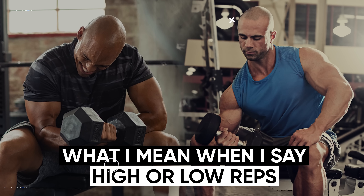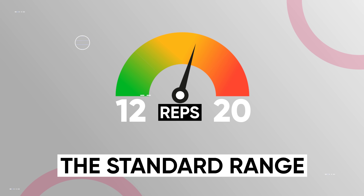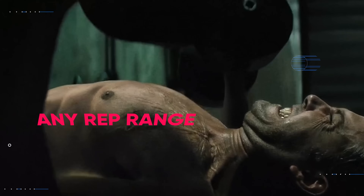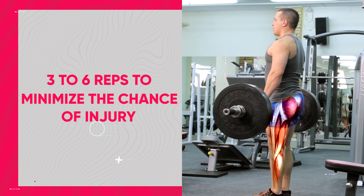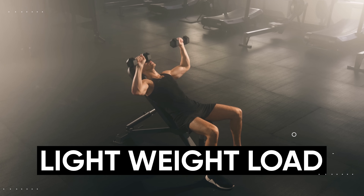Let's first define exactly what I mean when I say high or low reps. High reps in weight training typically involve sets greater than 12 reps per set — 12 to 20 reps is the standard range, as doing more than 20 reps will often lead to a breakdown in form due to fatigue. Meanwhile, low reps are commonly associated with any rep range from one to six reps per set, but usually you'll stick within three to six reps to minimize the chance of injury. Low reps are usually performed with a much heavier weight load, while high reps require a lighter weight load.